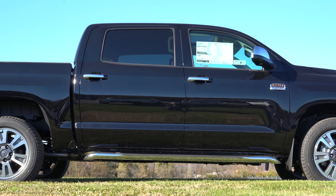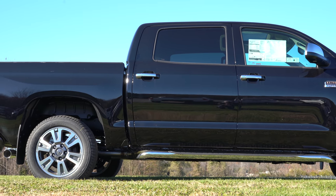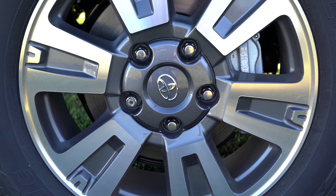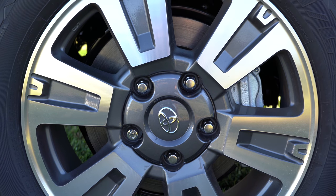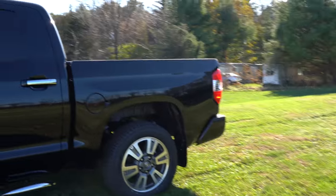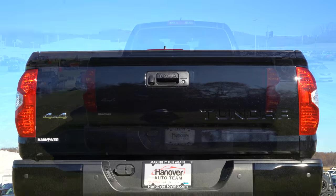When it comes to wheels: 18-inch steel wheels on the SR and SR5; 20-inch alloy wheels on the Limited, Platinum, and 1794 Edition — which is what you're looking at right now; and the TRD Pro gets 18-inch BBS forged aluminum alloys. It's a slightly different setup depending on the trim level. Making our way to the back, the fuel door is on the driver's side.